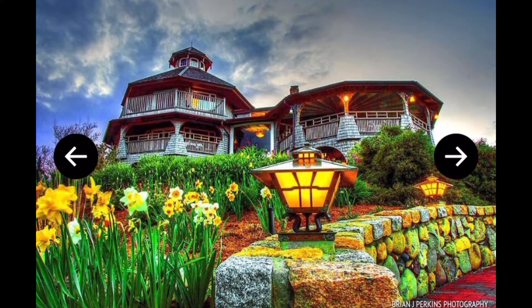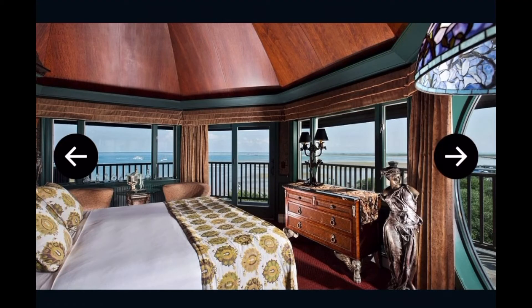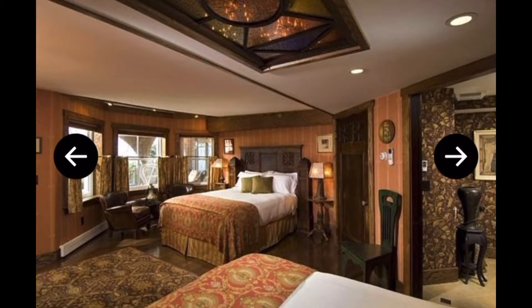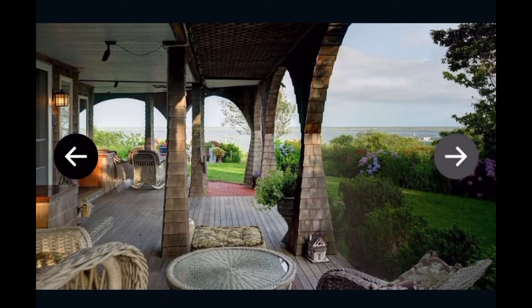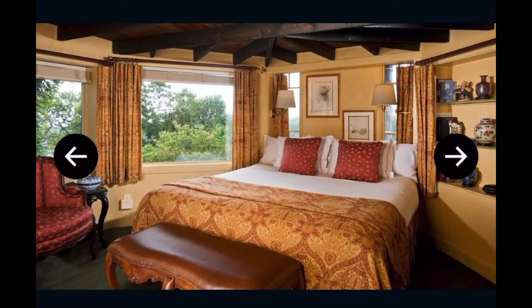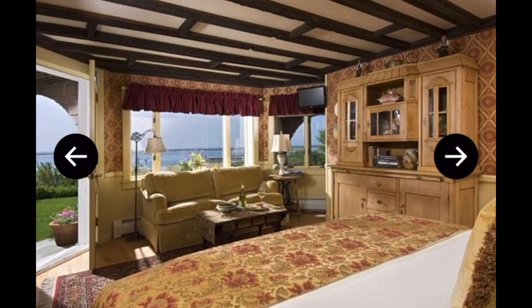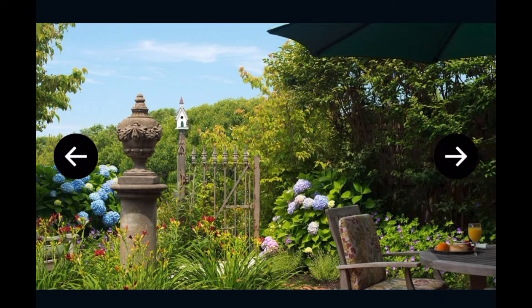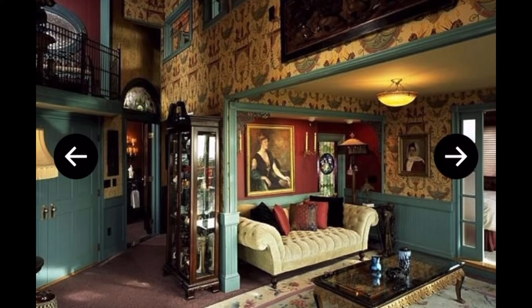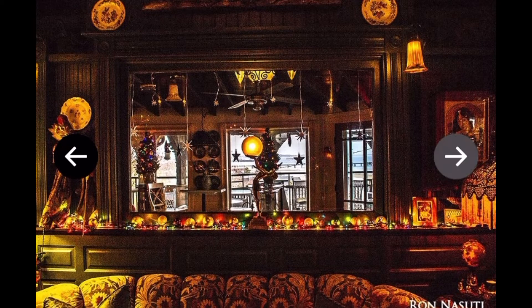Enjoy a daily continental breakfast with all the trimmings like fresh berries and fresh squeezed juices. Land's End hosts a wine and gourmet cheese hour daily from 5 p.m. to 6:30 p.m. where you can mingle with fellow vacationers, plus enjoy great beer, wine, and gourmet snacks. Take advantage of the concierge service to make your stay a breeze — they can help with entertainment tickets or reservations, plus they have local insight to worthy places to check out.